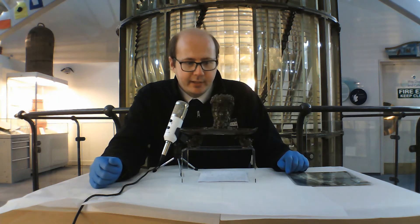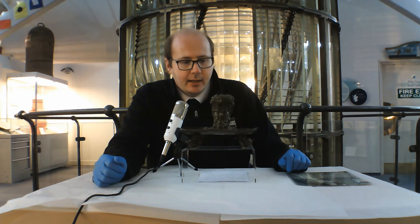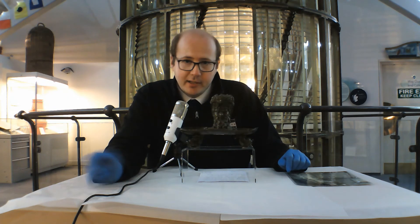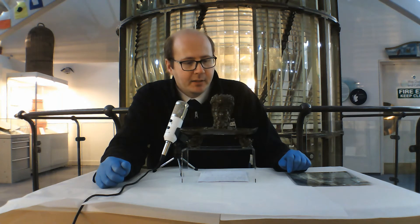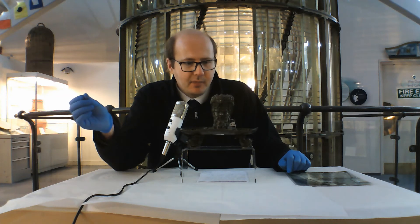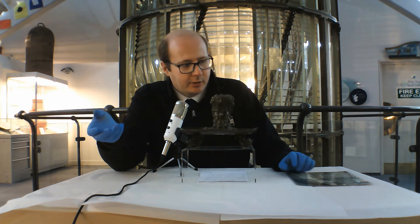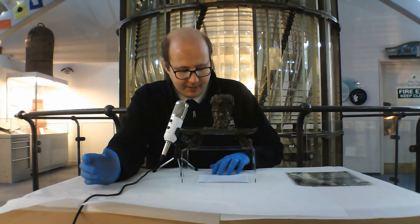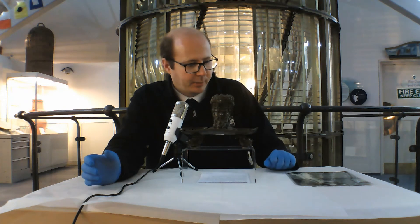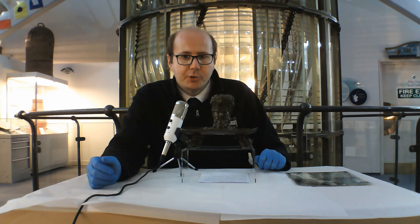We don't yet know the exact age of the item, though it is Victorian — there's no doubt about that. We have looked at other images, including a painting by Balatine in his book, where there is something in the window which isn't quite painted — it's possible it might be the inkwell but we don't really know. We can say it was at the Bell Rock as early as 1900 to 1906, which is when the photograph was probably taken, and we know it was there as late as 1949.